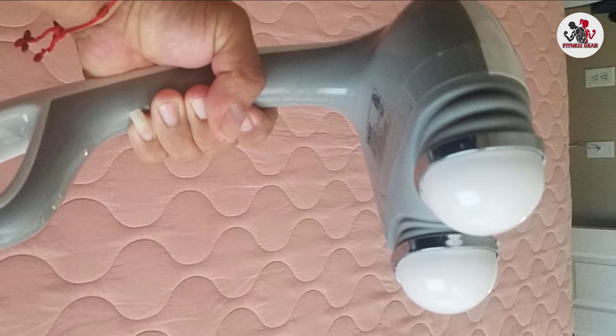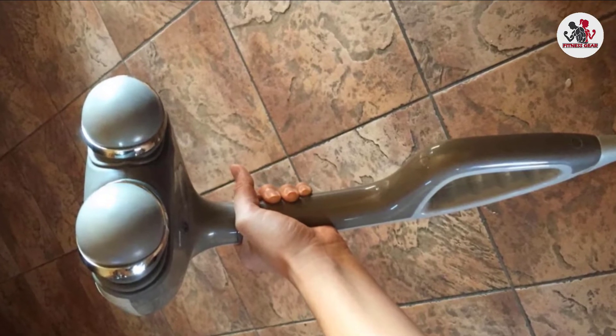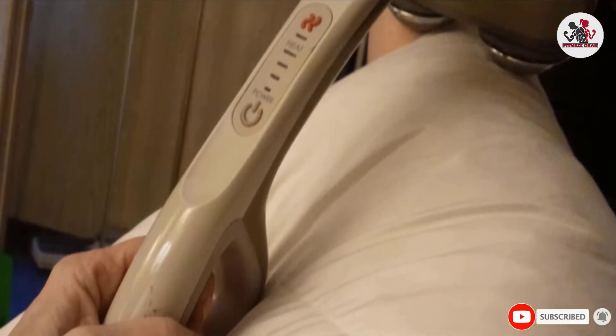Customize your experience to your body's preference by selecting either a gentle or firm head attachment and selecting your desired intensity level. Best of all, it's just $40, though multiple reviewers say it easily compares to high-end alternatives.